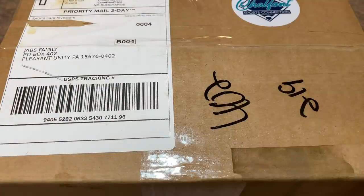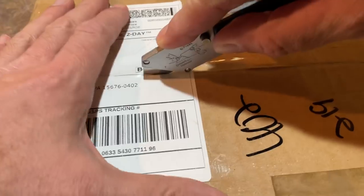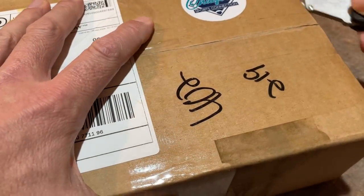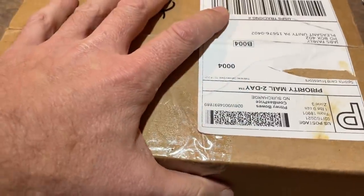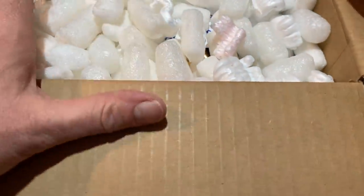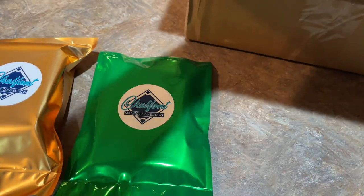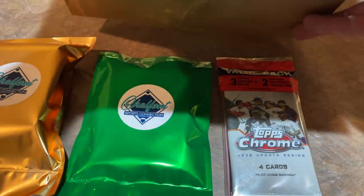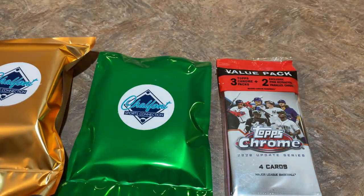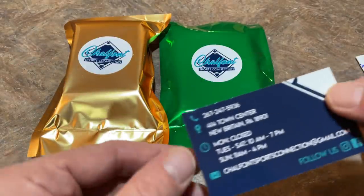These mystery pack products — this first one comes from what looks like Chalfont Sports Connection. Let's go ahead and check it out. Hope everybody's having a nice Monday. While I'm getting this open, if you haven't already hit that like button, please hit it — it helps the videos out. Also, I'd love for you to subscribe since we do a video every single day. Inside there's a note and their product. Looks like we have maybe three packages here. There's a nice value pack, and up top there's Chrome Update. Very nice stuff.